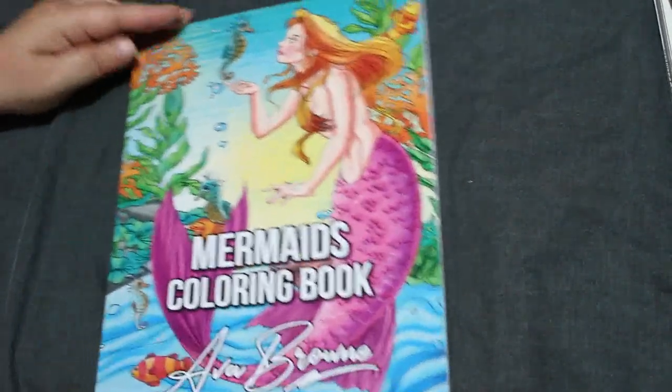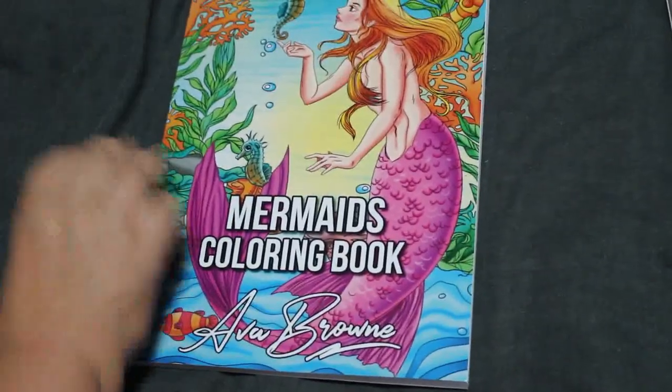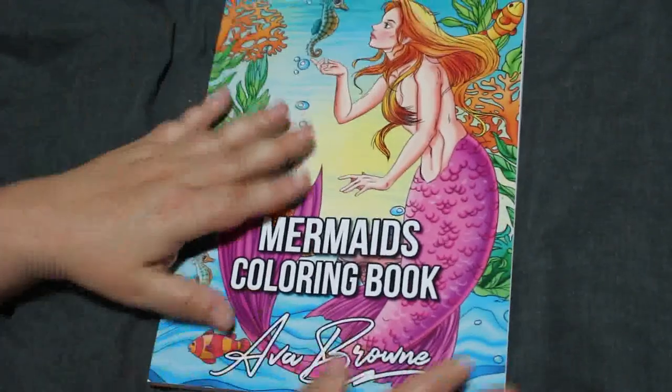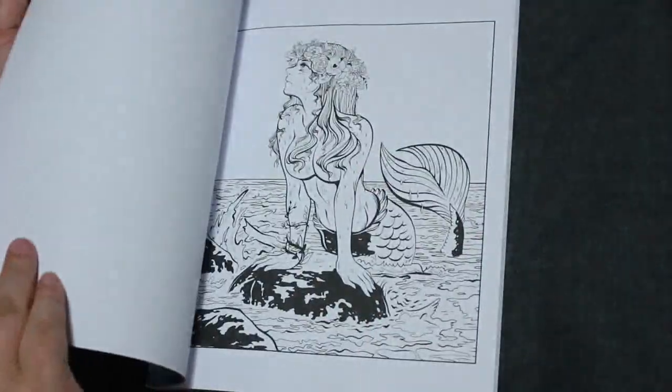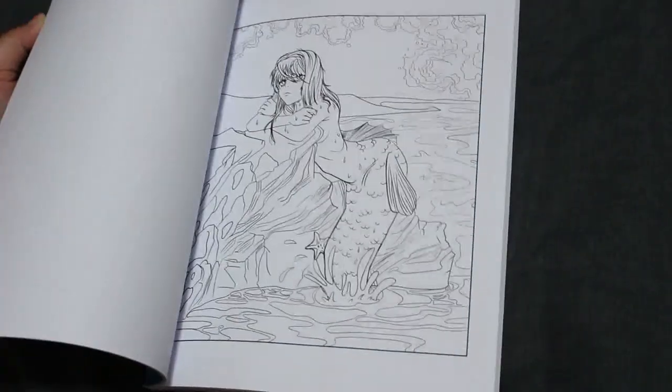I've got Ava Brown's Mermaids coloring book. I've got a lot of PDFs now which you'll see in another video, but this is a book I bought because I like mermaids. I'm not as big on them as some people but I do like coloring them.